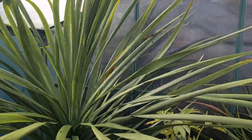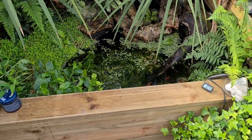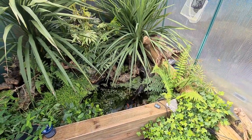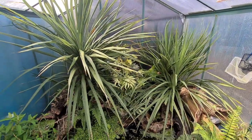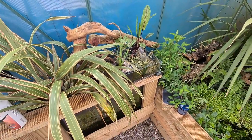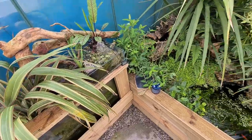So yeah, mega happy with the greenhouse. Can't wait to get a few more girls in here. I hope you're all having a good Sunday.